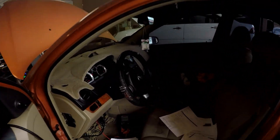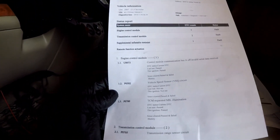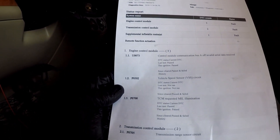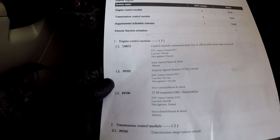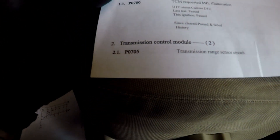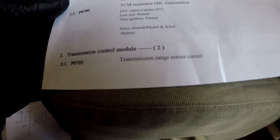Today we're working on a 2007 Chevy Aveo that came in for transmission not shifting correctly. It's got a bunch of codes: a couple of communication U-codes, a P0502 for vehicle speed sensor, a P0700 for the TCM. Pay attention to the P0705 for the transmission range sensor.